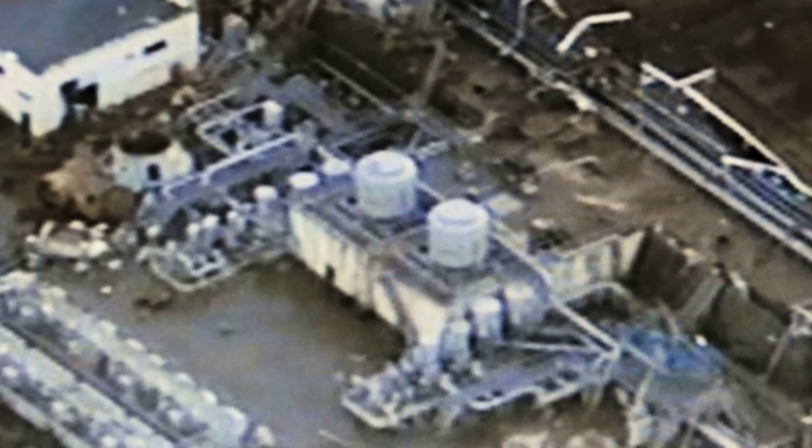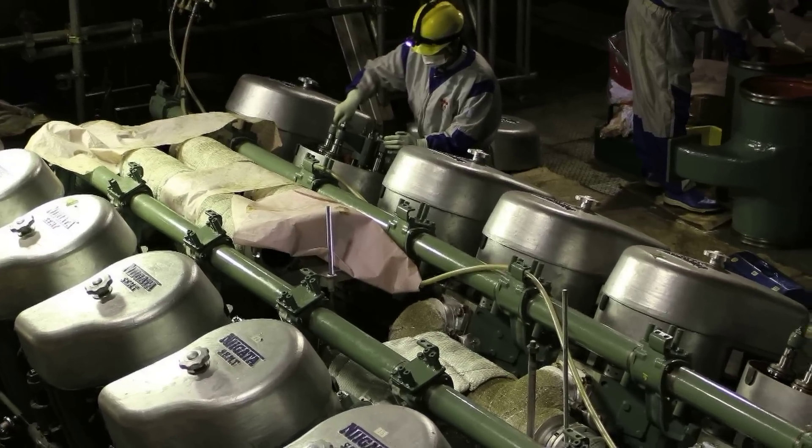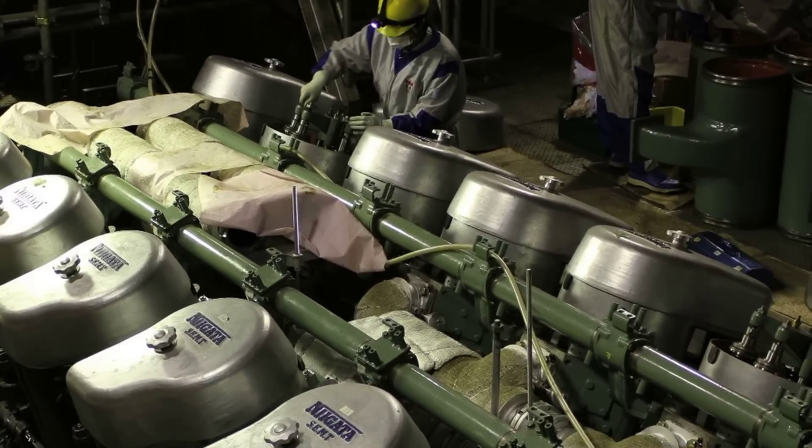We call that the loss of the ultimate heat sink, and the key word there is ultimate. You need the ocean to pull the water out of the nuclear reactor to keep it cool. But that same water has to cool the diesels to make that happen. The diesels would not have worked even if they hadn't been flooded.